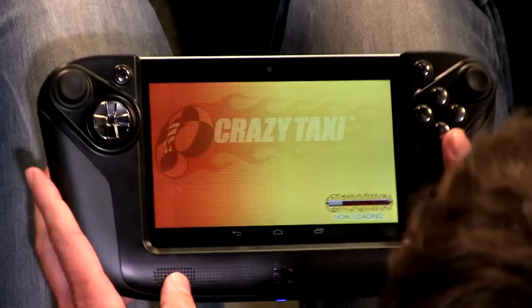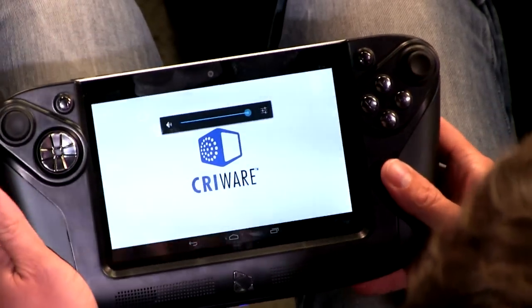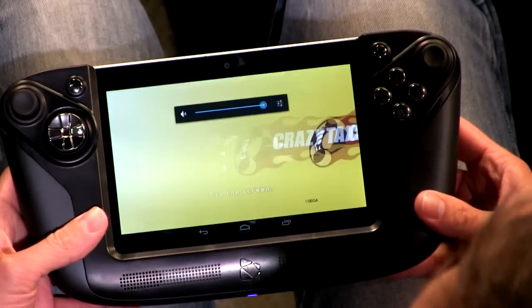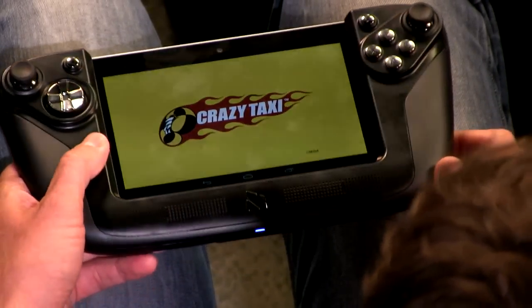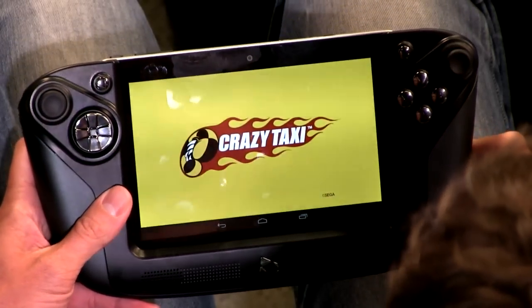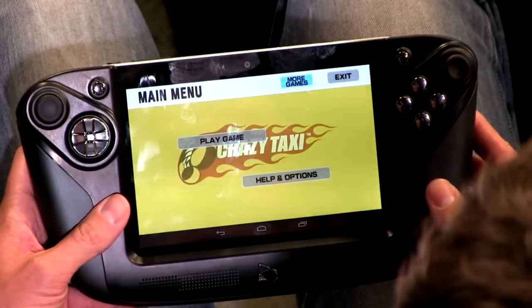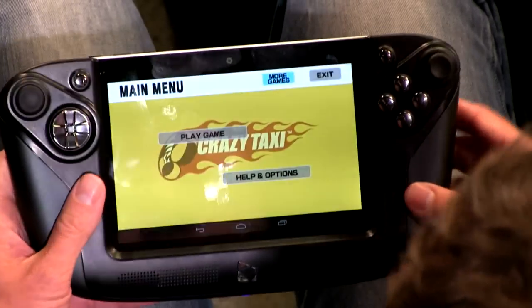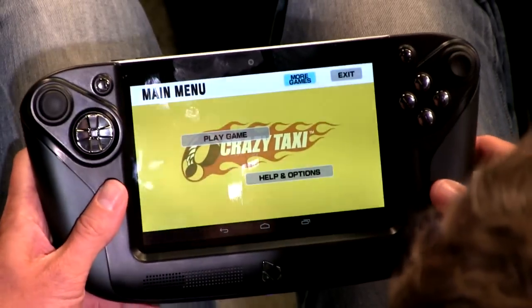I see speakers on the bottom — are those active or passive? I played in headphones because I was playing with this at home. It's really not that loud, so it must be passive, because it's not passing through a very large amount of volume. Does the thing charge up? Are there batteries? There's a battery in the tablet, not in the controller itself, so it's pulling power specifically from the tablet.